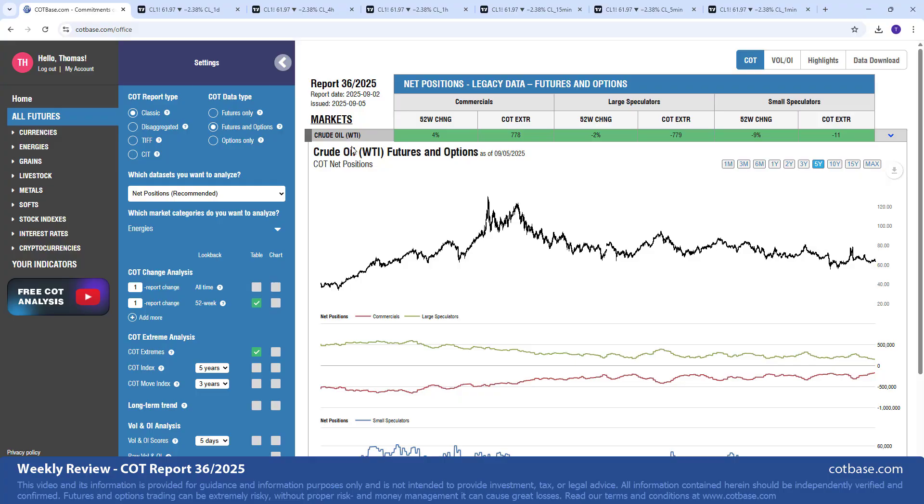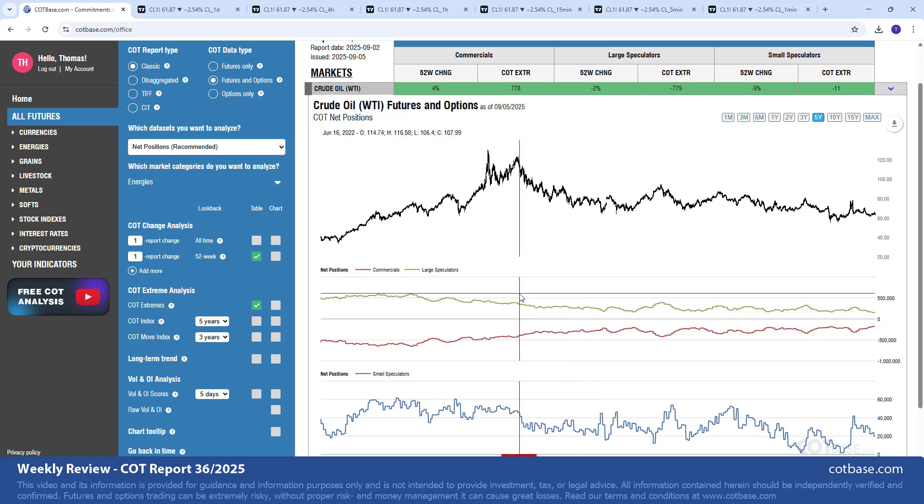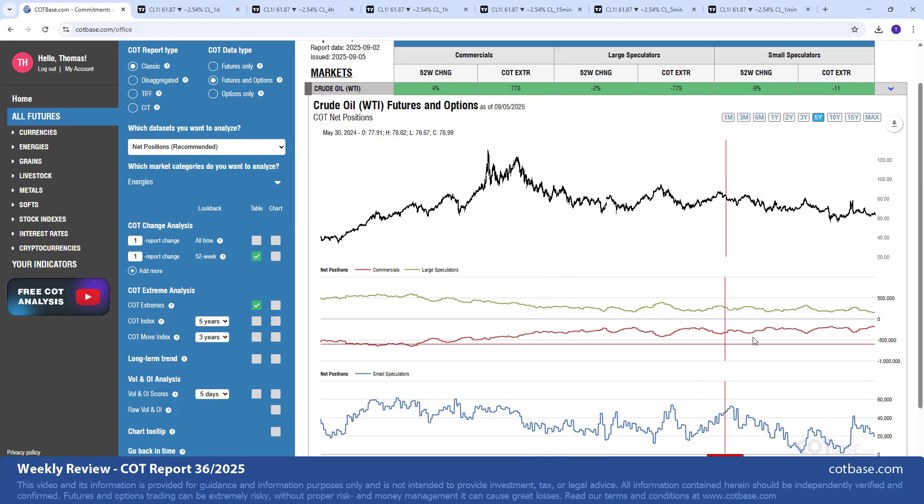We are going to be analyzing crude oil on the classic COT report type, called the Legacy COT report as listed on the CFTC. We're analyzing the futures and options data combined. The net positions data set is what we have. You can see the net positions of these traders on the chart — commercials are represented with the red line, large speculators in green, and small speculators, which the CFTC calls non-reportables, as they trade in lower volumes.